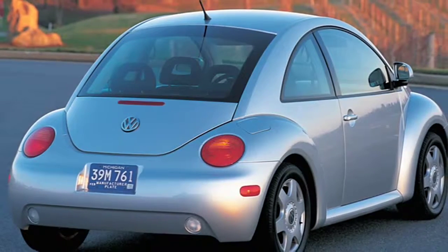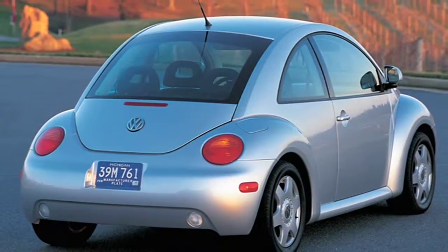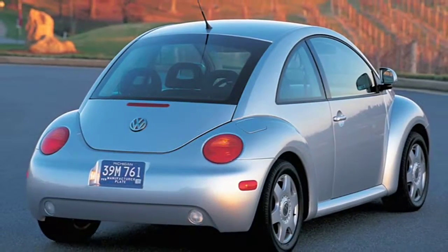For over 50 years, the Beetle experienced very little change until 1998, when VW did an overhaul aiming at a younger market. The new Beetle shared no mechanical parts or designs with the old Beetle, as the engine and drive wheels were now in the front and the luggage in the rear, as well as featuring a built-in vase on the dashboard.